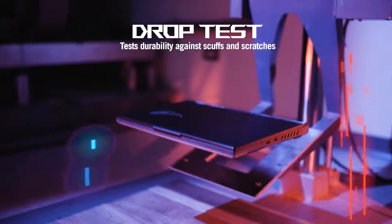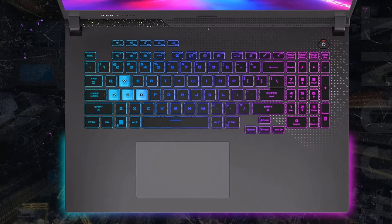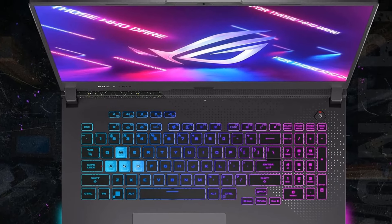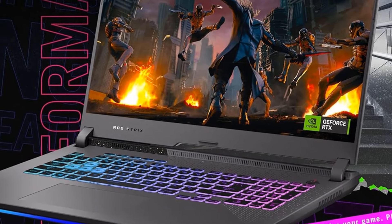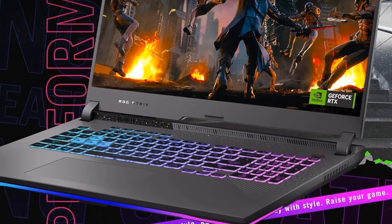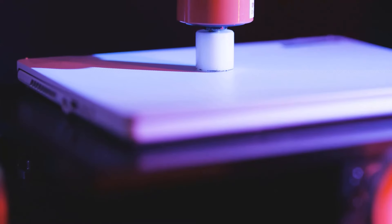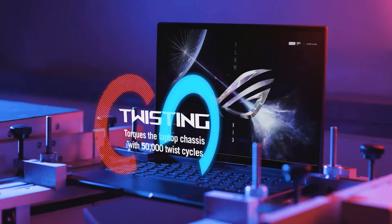As a purpose-built gaming machine, the Strix G17 has a fast QHD 240Hz, 3ms panel to help you stay locked to your target. It also covers 100% of the DCI-P3 color space and features Dolby Vision and Adaptive Sync support for a stellar viewing experience. A MUX switch increases laptop gaming performance by 5–10% by routing frames directly from the GPU to the display, bypassing the iGPU. With Advanced Optimus, the switch between iGPU and GPU becomes automatic based on the task, optimizing battery life.